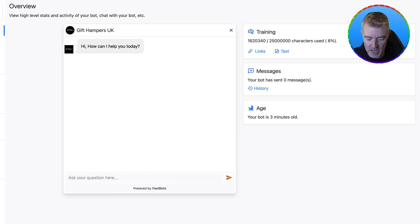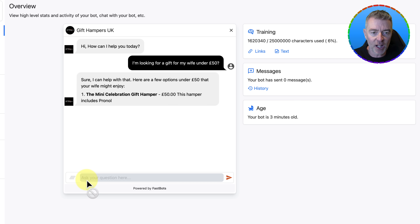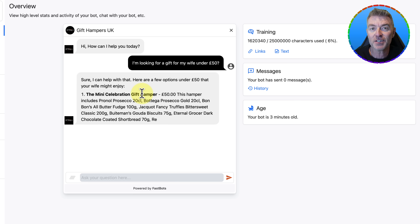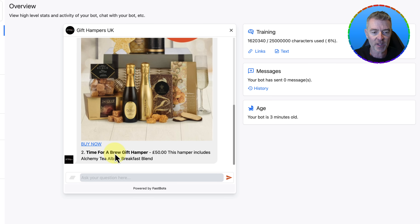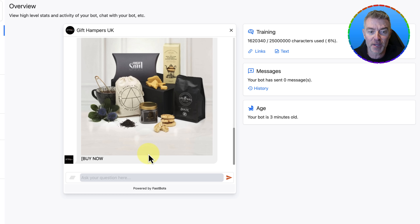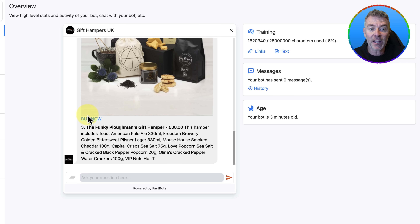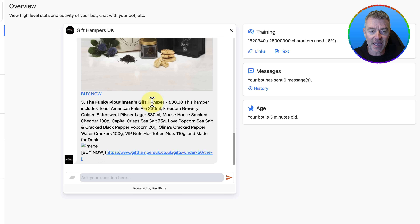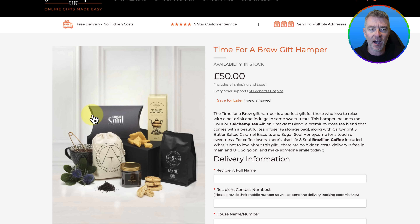Let's start asking some questions, because we have all of their products in our database. Here I am pretending to be a customer coming to their website — I'm a little bit overwhelmed by all the different products and I'm looking for a gift for my wife that's under £50. So I just ask the question. And here we are: 'Sure, I can help with that. Here are a few options under £50 that your wife might enjoy.' The mini celebration hamper at £50, with a nice picture of it; the Time for a Brew gift hamper; the Funky Ploughman's gift hamper. And then there's a buy link right there in the chat. If we click on that right now, it takes us straight to that product, ready to purchase.